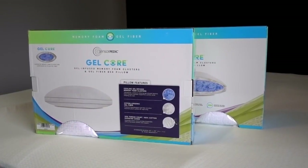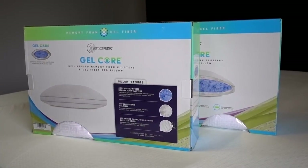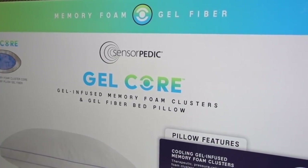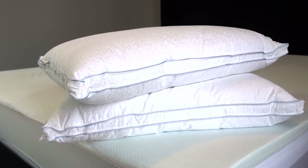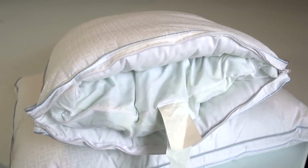If you are having trouble sleeping, try changing out your bed pillow. This is the SensorPedic Gel Core Pillow, infused with memory foam clusters and gel fibers. It has a 300 thread count cover made with 100% cotton.